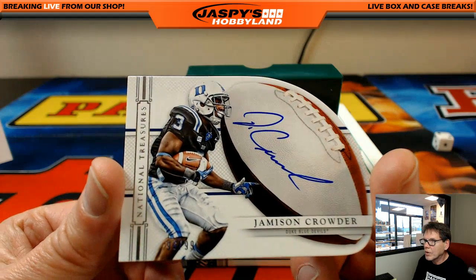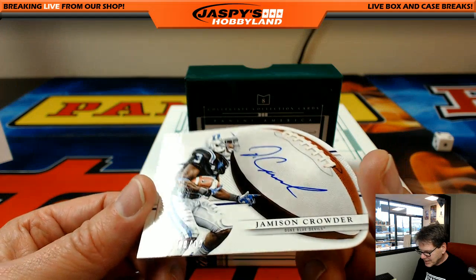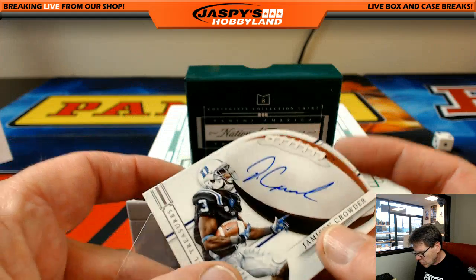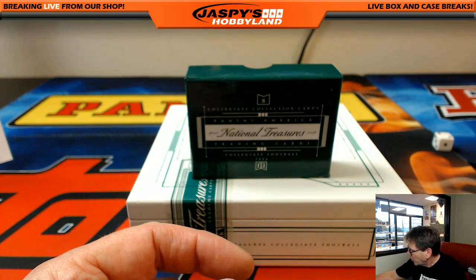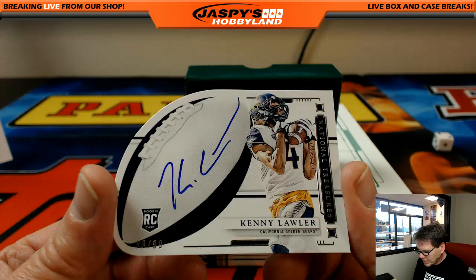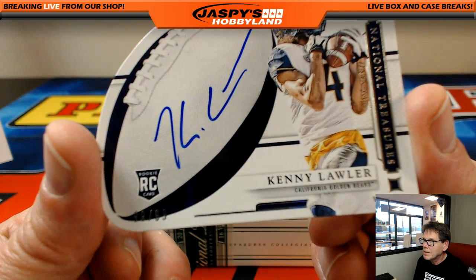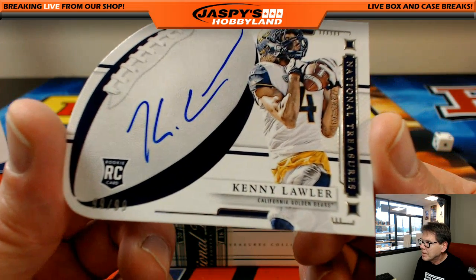Very nice — Jameson Crowder, 96 out of 99. Braverman plays for the Bears. Next up: Kenny Lawler, Golden Bears, 99 out of 99 — very nice. I think he's with the Dolphins. Kenny Lawler.